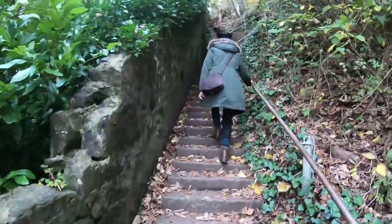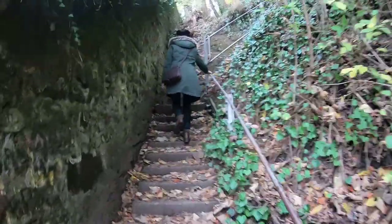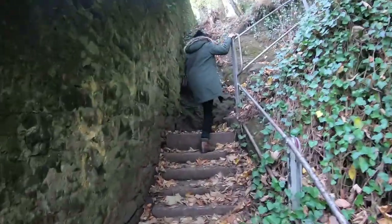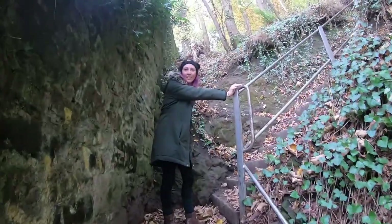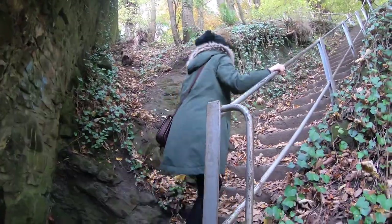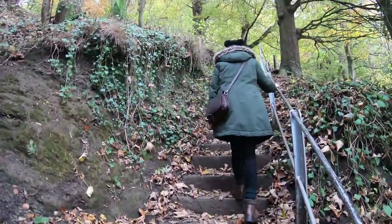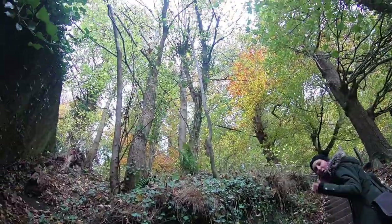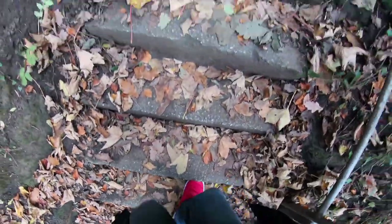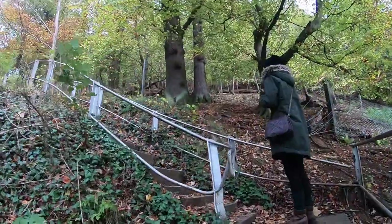So on our way to the Wallace Monument, we've encountered ten billion tiny, tiny steps. Nice to get a snap on the way, you know. We'll see how us out-of-shape Canadians fare climbing a zillion steps all the way up. At least ten at a time. It's beautiful though.